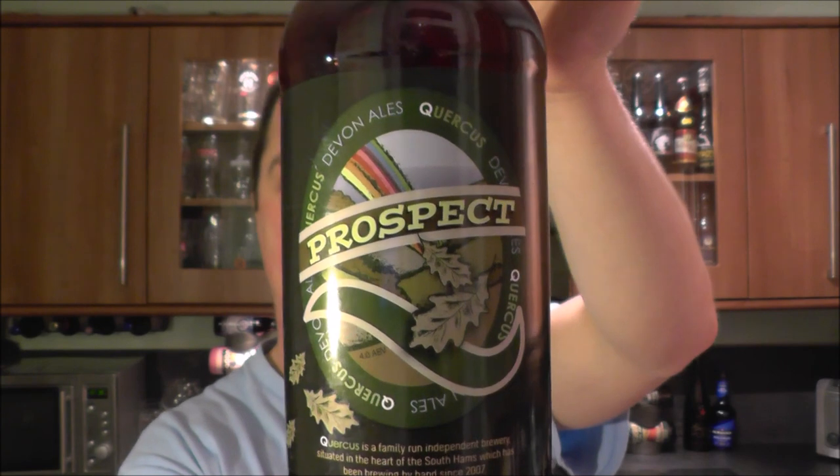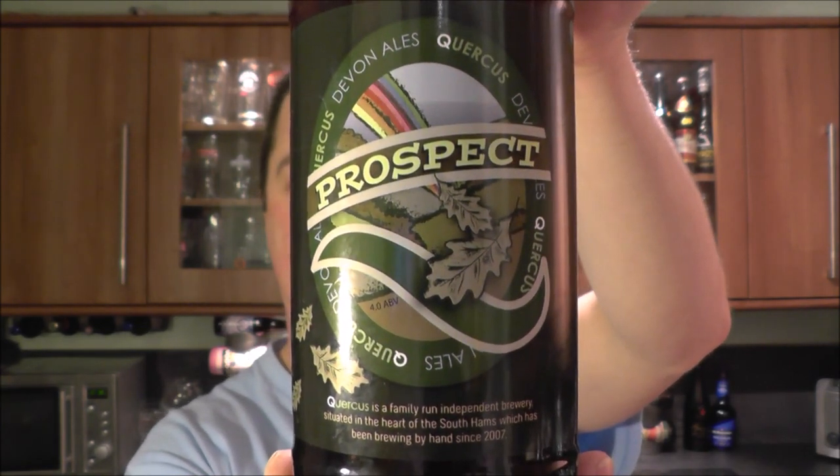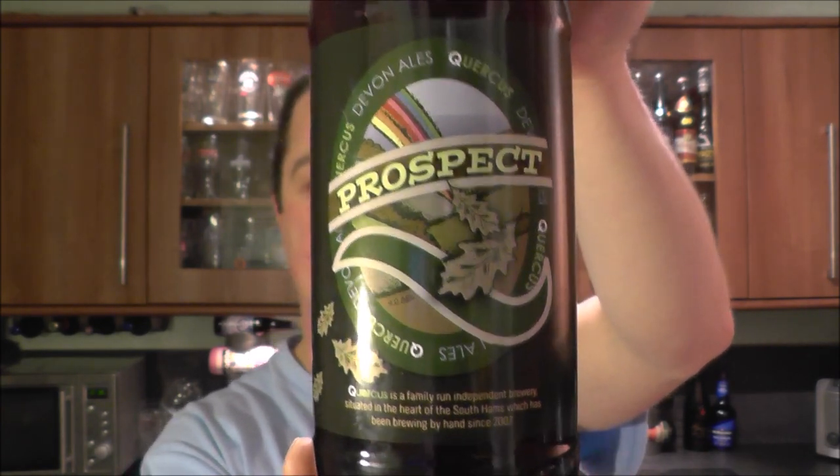Welcome to Lcraft Beer. Today we've got a beer from Quercus Brewery, South Hams in Devon. It's a bottle of The Prospect, coming in at 4% ABV. Let's get this beer out into a glass and see what we get.